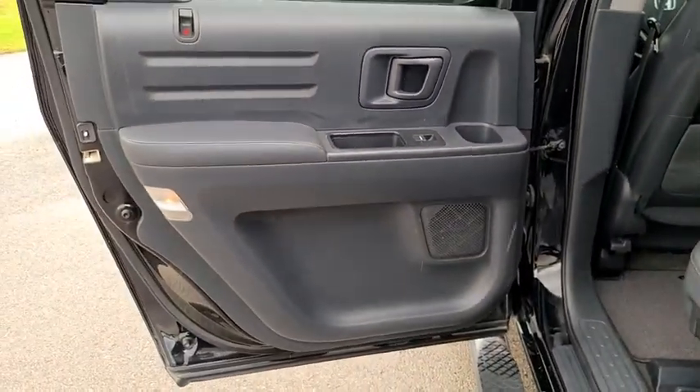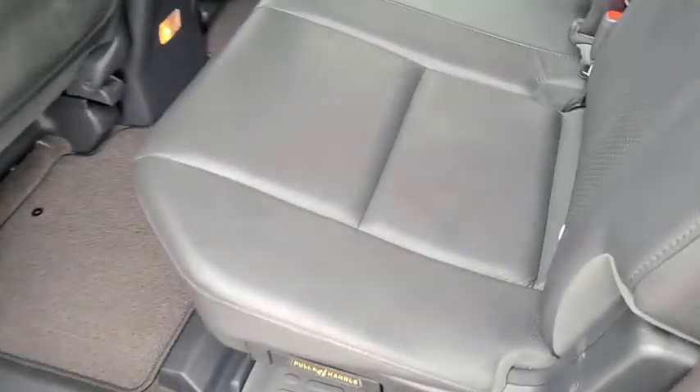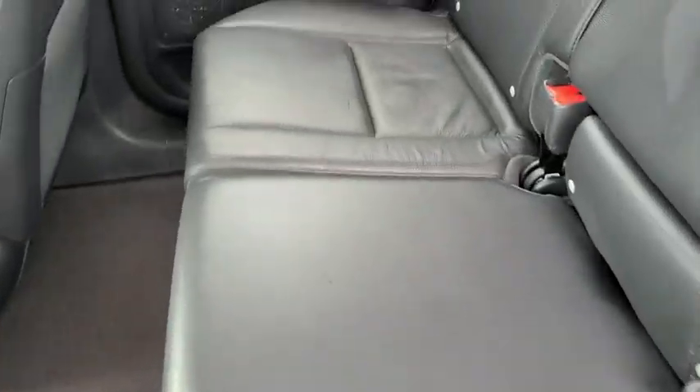Security system, trip computer, fog lights, remote keyless entry, brake assist, power moonroof, panic alarm.